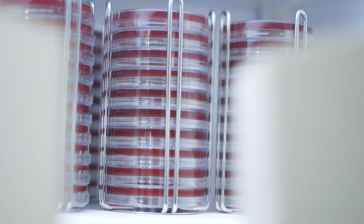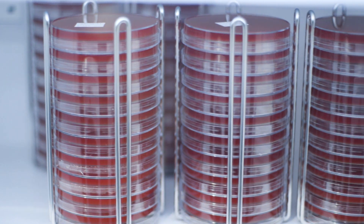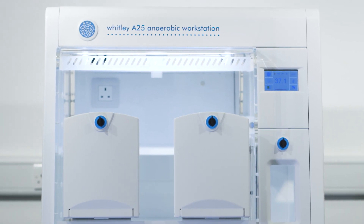It has a capacity of over 200 Petri dishes while still leaving more than adequate space to process samples in a strictly controlled anaerobic environment.